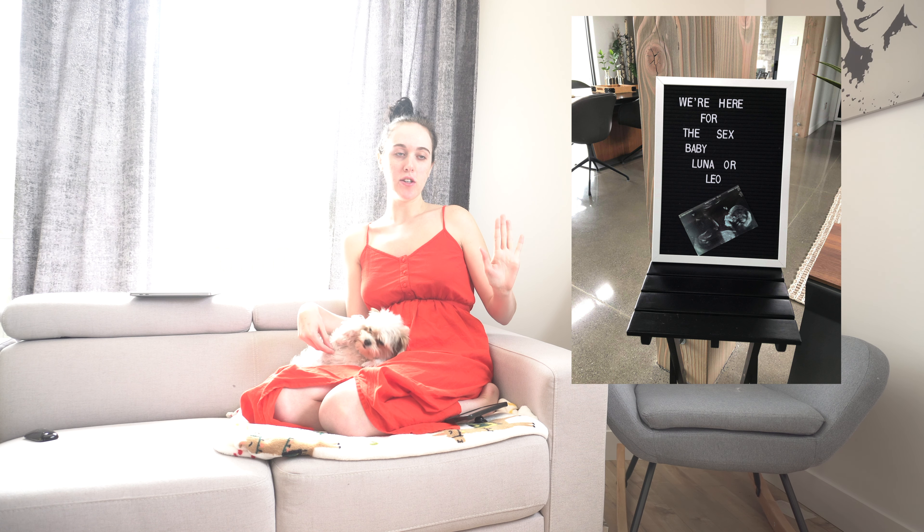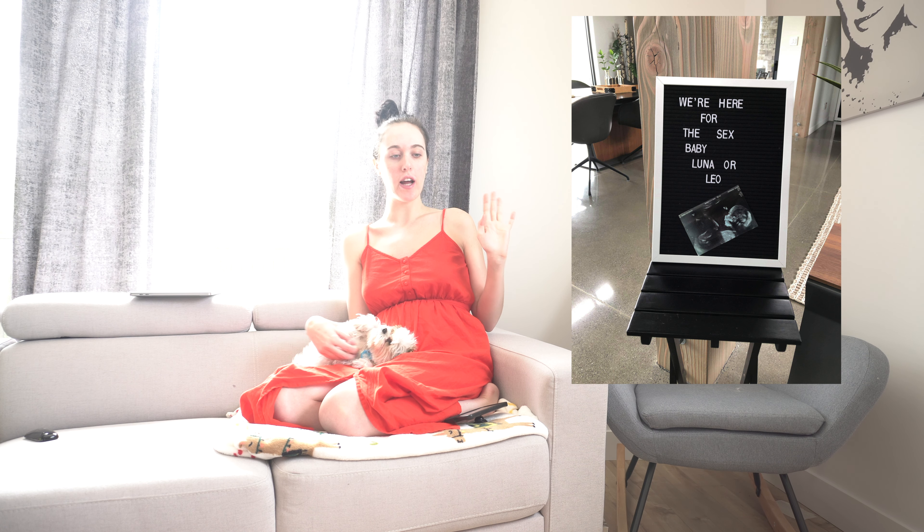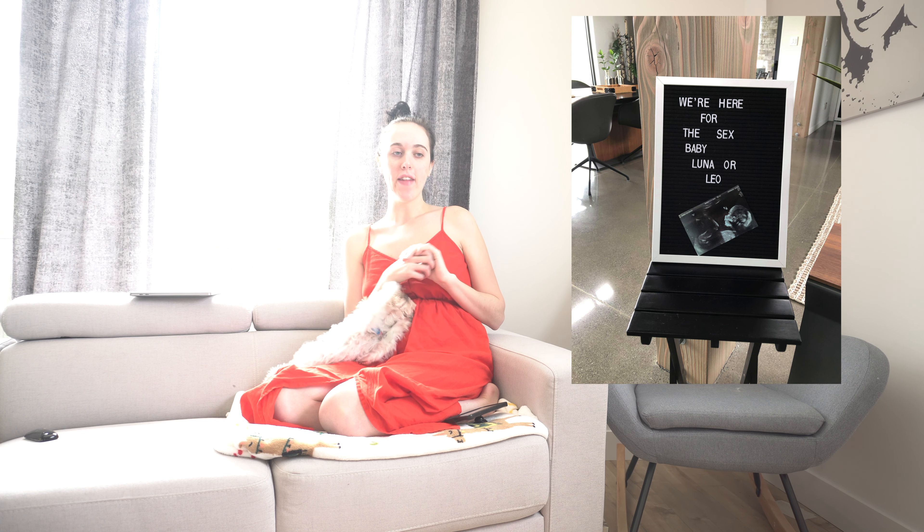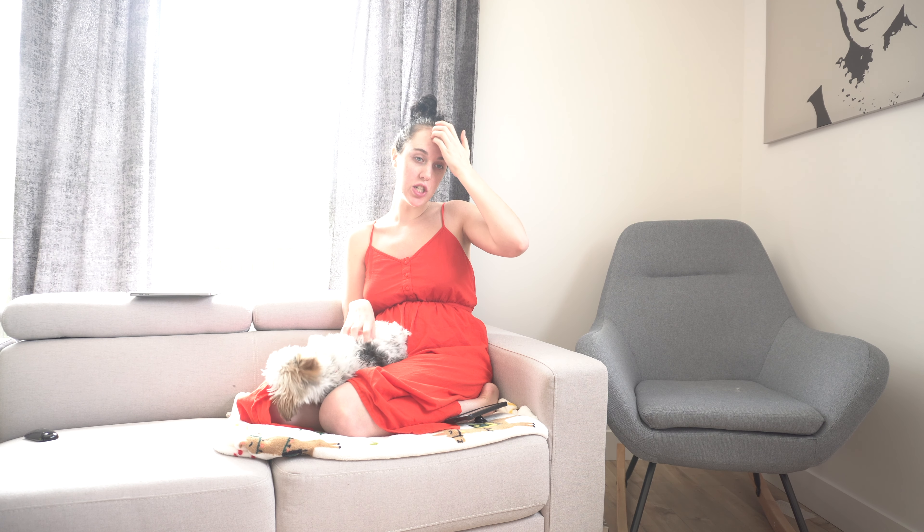There was also a little table with a sign — I'll insert the picture here — that says 'We're here for the sex: Baby Luna or Baby Leo.' That was our theme, and my mom's desserts were pink and blue as well. That was basically how we decided to do our gender reveal.